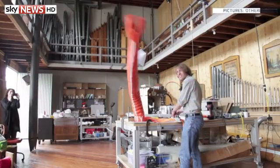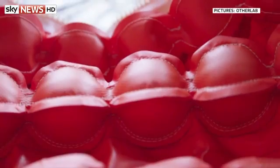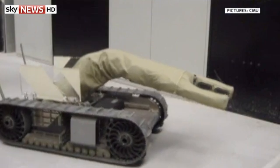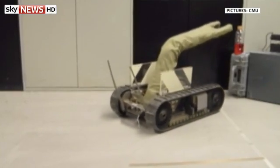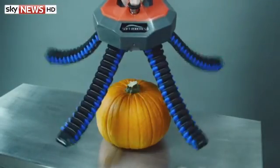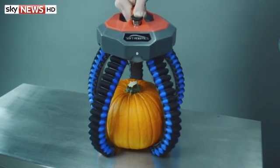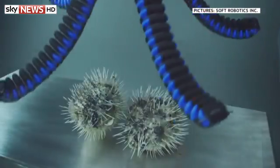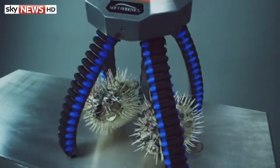You might think Baymax looks far-fetched, but this kind of tech is being developed in real life right now. Like traditional machines, soft robots are durable and relatively expendable, but this technology takes inspiration from nature, using materials which have strength but won't necessarily damage what they come into contact with. Experts say there are many potential uses.